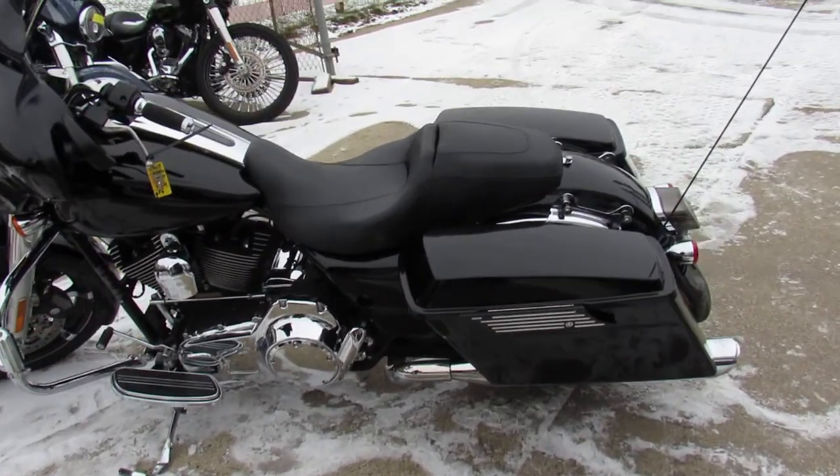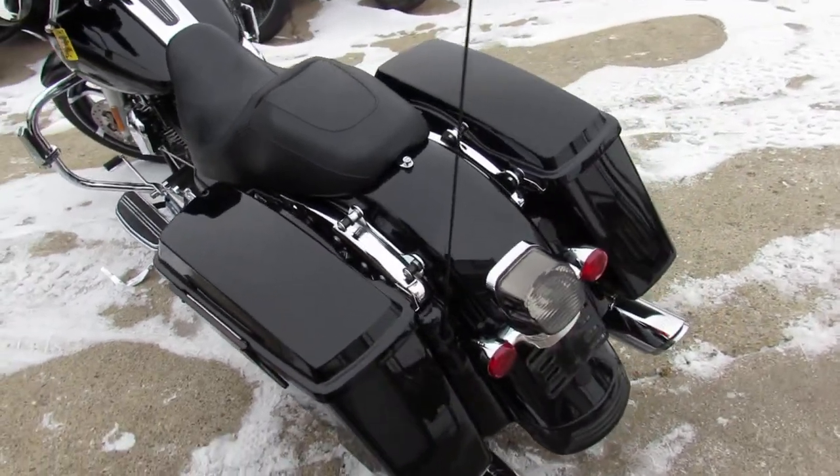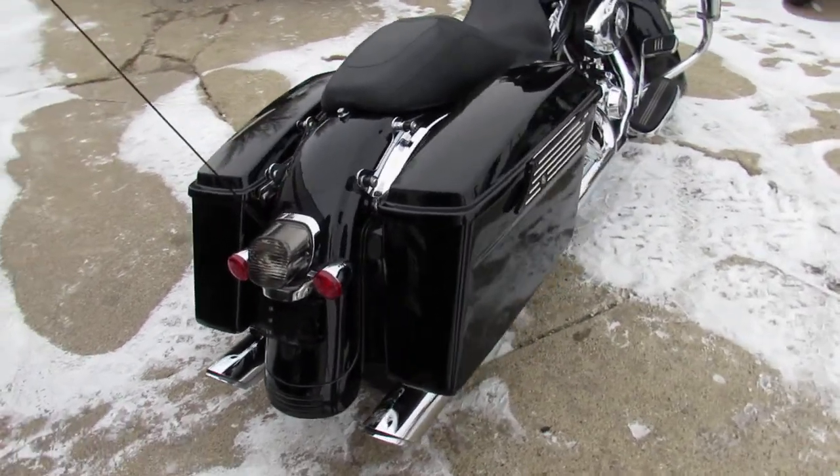Hey guys, Andrew and Aaron here at Approval Powersports doing some videos on the used Street Glides. Over 80 used Street Glides in stock. This one here, 2009 Street Glide Bagger for sale.